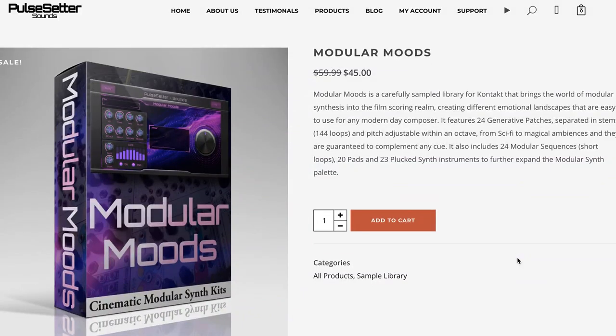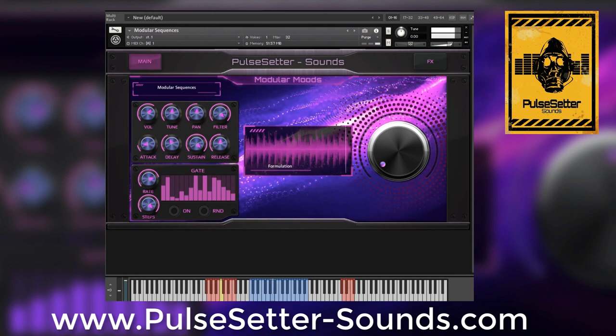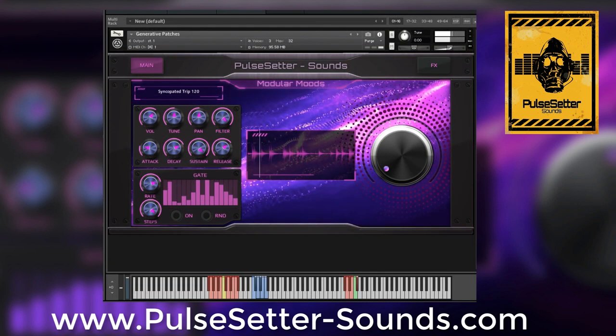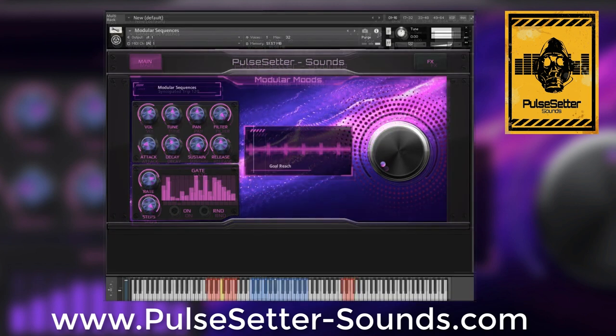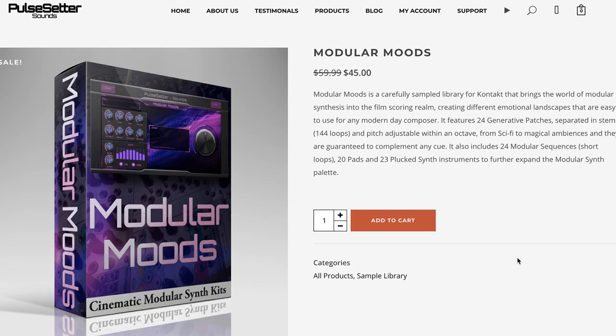Pulse Setter Sounds Modular Moods came out last week, and I am really excited about this one. It's a Kontakt instrument with tons of modular stems and loops, pads, and plucked instruments, all created with the cinematic sound in mind. I'm a big fan of Pulse Setter Sounds and can't wait to check this one out. If you'd like to see a first look or quick look, please comment. It's on sale now for $54, normally $59.99.